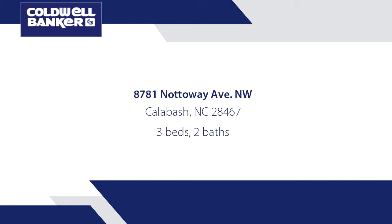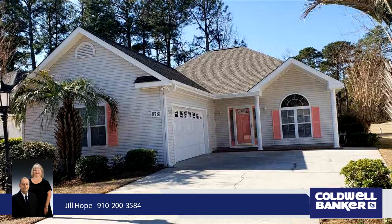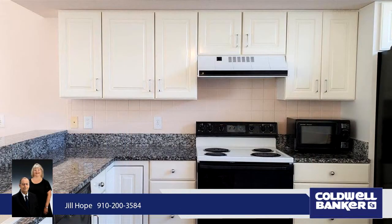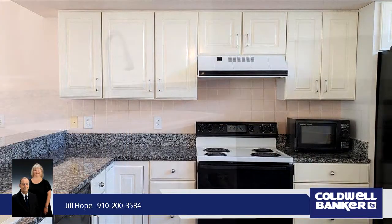Relax and enjoy life. In a setting of tranquil calm overlooking the second tee on the Magnolia, rest this 1,580 square foot, three-bedroom and two-bath home in the guard-gated community of Brunswick Plantation Golf Resort.